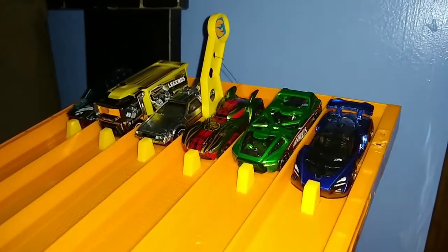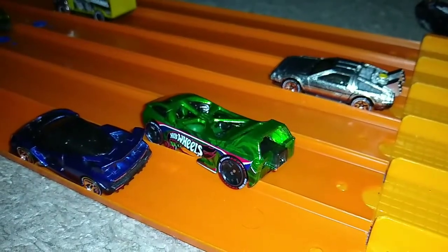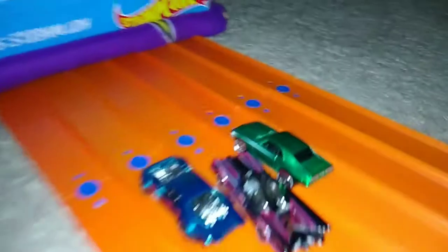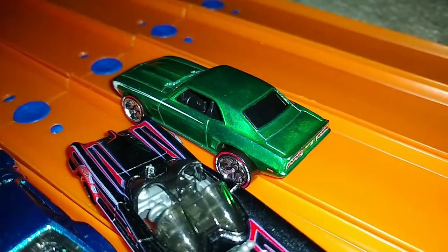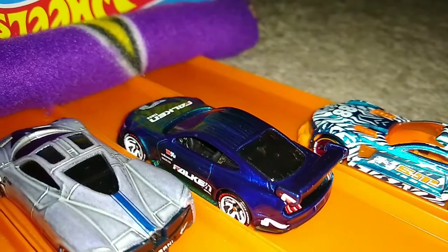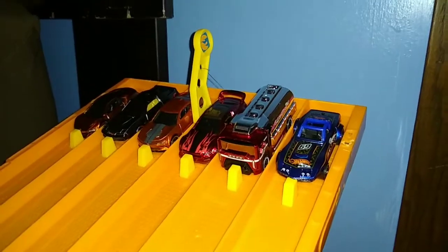Next six. Winner lane four goes to Night Burner. Next six: winner lane four goes to the '69 Copo Corvette or Copo Camaro. Next matchup: winner lane five — wow, alright — Custom '18 Ford Mustang GT gets the win.